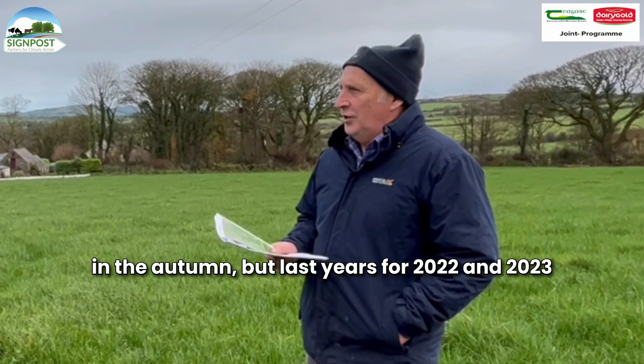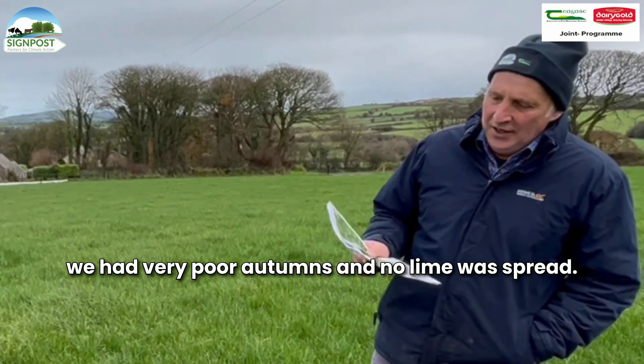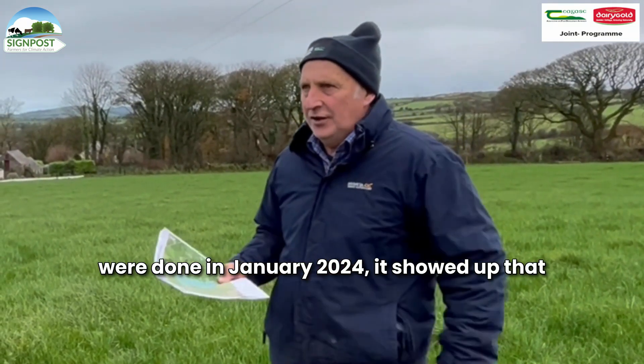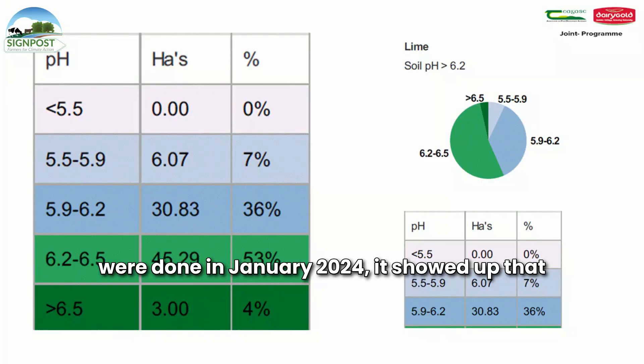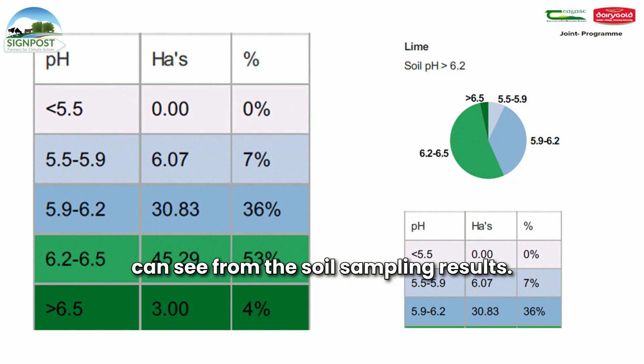But last year, for 2022 and 2023, we had very poor autumns and no lime was spread. As a result, the soil samples that were done in January 2024 showed up that we were seriously under par on lime, as you can see from the soil sampling results.